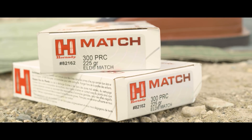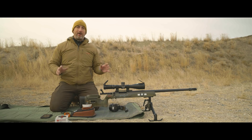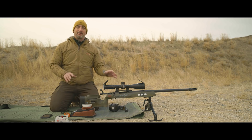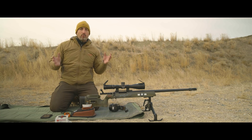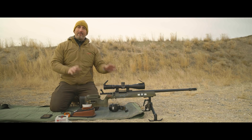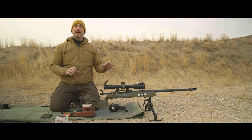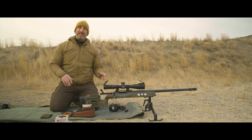Hornady has come out with the factory loading for the 300 PRC. It's a 30 caliber magnum that is ideal for long range shooting. As soon as that was announced as a factory load, I knew I didn't want to be left behind. So I went out and got this rifle built with the Remington Custom Shop. People talk about long range rifles, but that's a little bit of a misnomer — if you're really going to shoot at long ranges, it's a whole system. Every element has to work in concert. With this, I'm talking about anywhere from 1,500 to 2,000 yards.